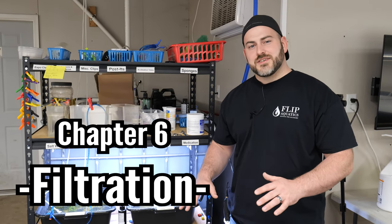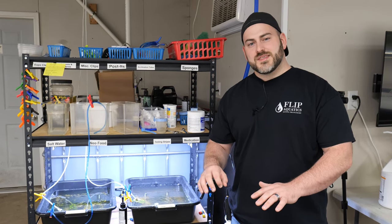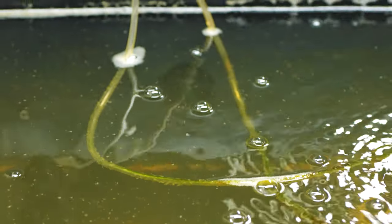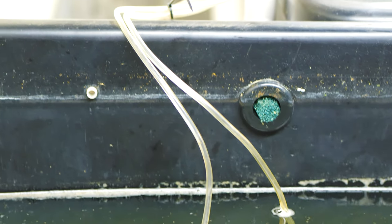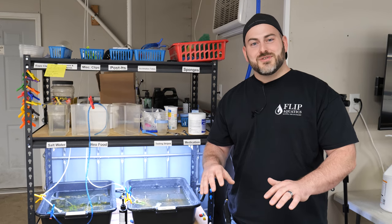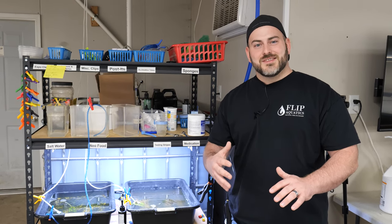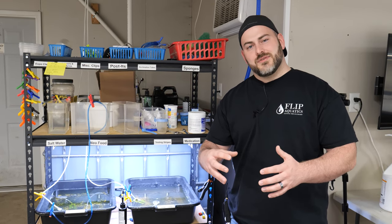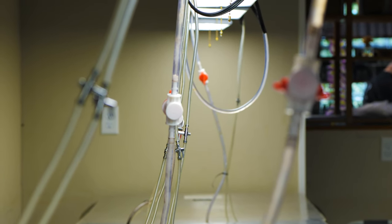A really unique thing about daphnia is we do not filter the water. All we use for aeration is a simple airline with about one bubble per second. We don't use filtration because daphnia are suspended in the water column and are not very strong swimmers — they're used to slow-moving pools and pond edges. A power filter or sponge filter can actually suck daphnia in, causing deaths and water quality issues, so it's just easier not to use a filter.